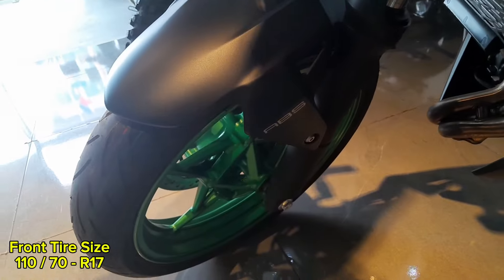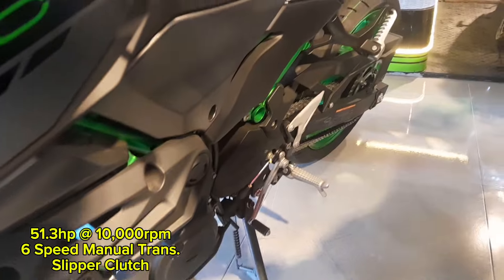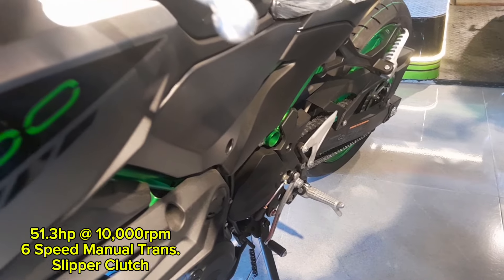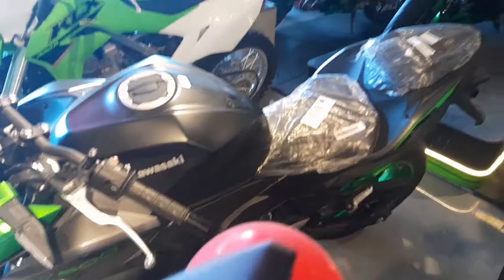The clutch lever is not adjustable. The front tire size is 110/70R17. It has 51.3 horsepower at 10,000 rpm, a 6-speed manual transmission, and a slipper clutch which helps reduce rear wheel lockup during aggressive downshifting.